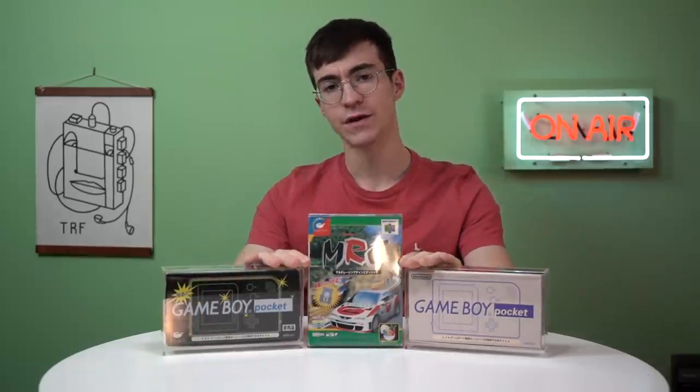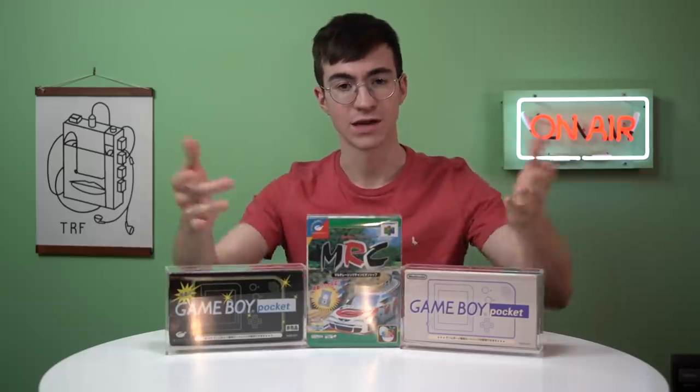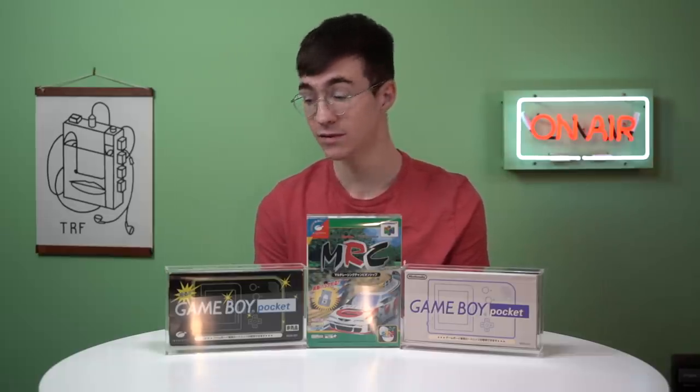That is going to conclude this little video. I hope you guys don't mind me just having a little catch up and chat about some of the things I've been picking up and the information I've been finding. I hope you'll appreciate it. I'll catch you in the next video — bye!